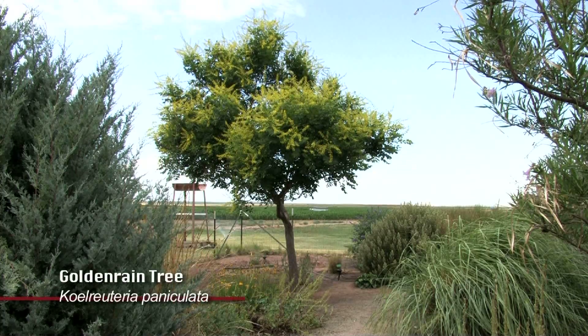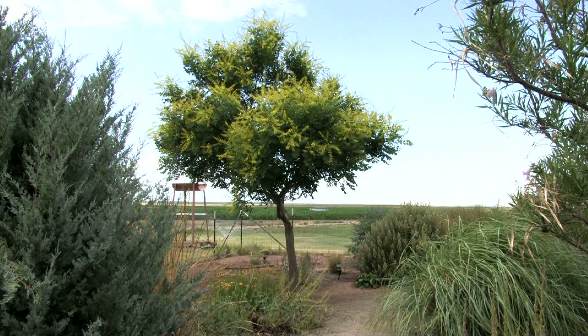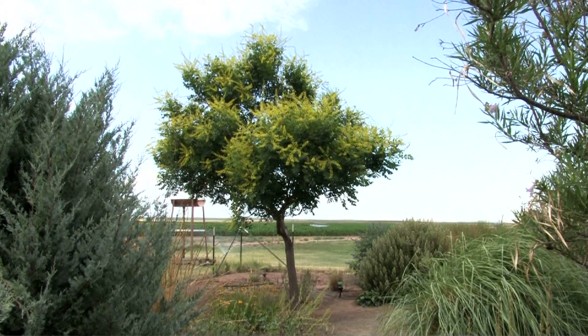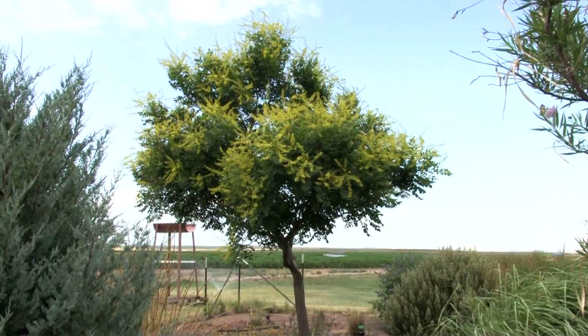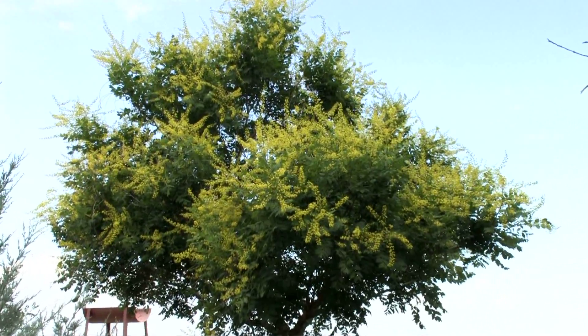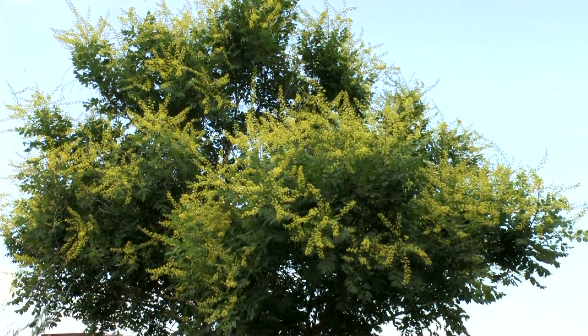This is the golden rain tree — it's very dynamic and changes its characteristics throughout the year. It'll have nice yellow flowers on it, and then later on it'll have these little reddish colored lantern seed pods. After that, the seed pods will tend to fall off and the leaves will turn a reddish color and fall. That's why I like this plant — it changes its characteristics throughout the year.